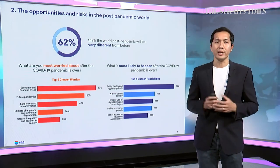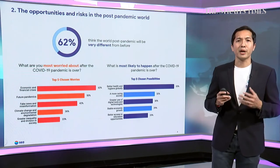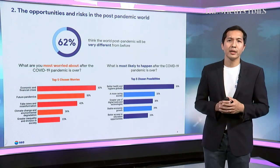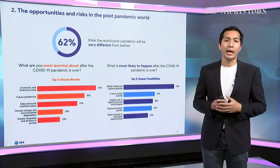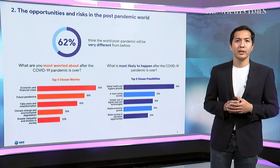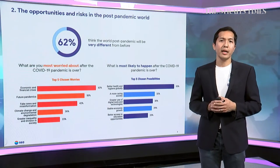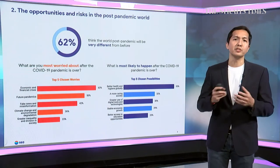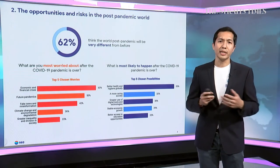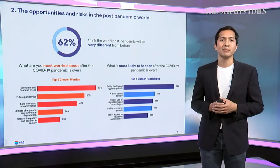But it's not all negative — there are signs of optimism. People think this could be an opportunity for change for the better. They expect the world could see better healthcare, a more hygienic world, and a more caring society as families and communities bond together. They also expect greater technology adoption, which leads to many other benefits we will discuss in subsequent slides.